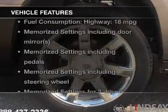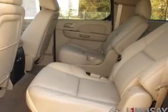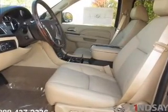Plus, enjoy these notable features included in this vehicle: keyless entry, leather seats, power door locks, power windows, cruise control, Bluetooth wireless, and a DVD system.